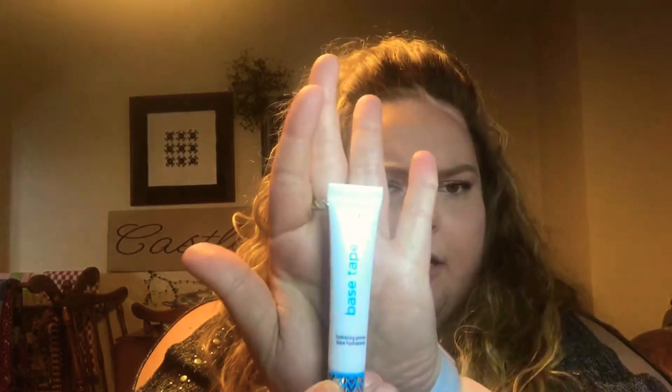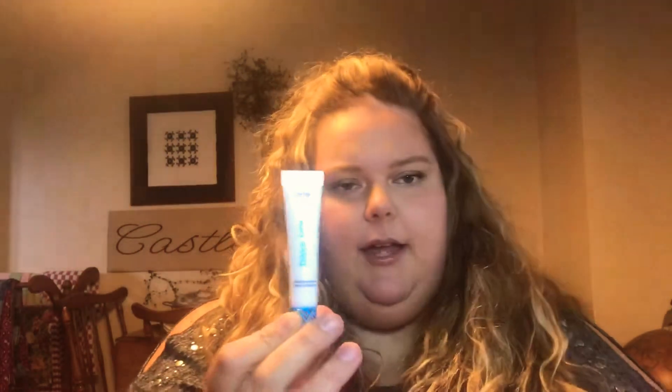Something that's very exciting because this is a newer item — the Tarte Base Tape Hydrating Primer. I have really dry skin, so I'm excited to give this a try. It says Tarte Double Duty Beauty, then just Base Tape. Pretty simple, but hopefully it'll be good. Let's see if I can get it to focus — there we go. And that is exciting.